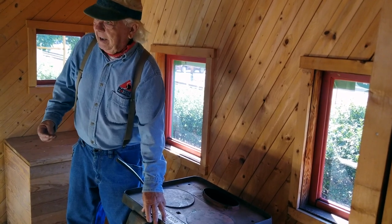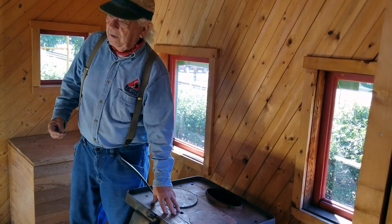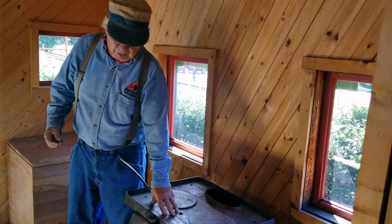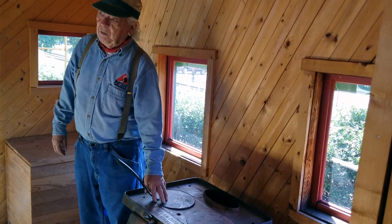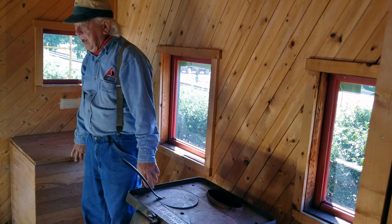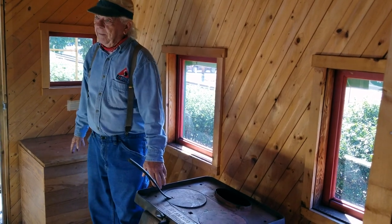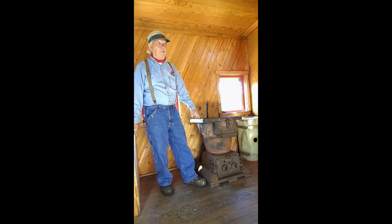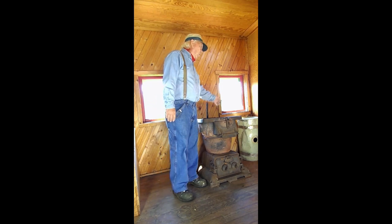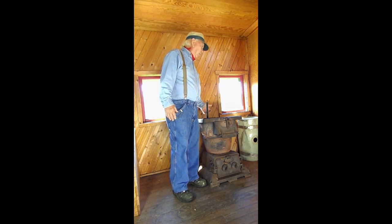During the later years at the end of using the caboose in operations, a lot of these stoves were converted over to kerosene, which was a bit more convenient for the crew but still served the same function. When using coal-fire stoves, this box behind me was used for cold storage. For each trip these cabooses would be serviced — the coal box would be filled with coal, water replenished for drinking, and supplies like paper towels would be put on board.